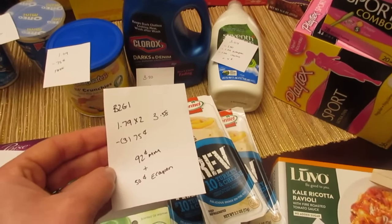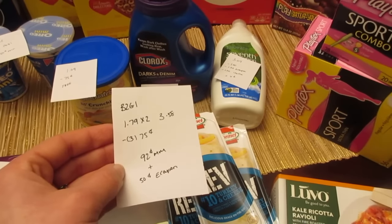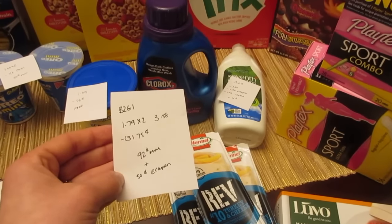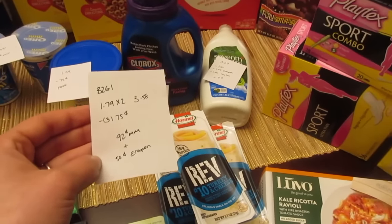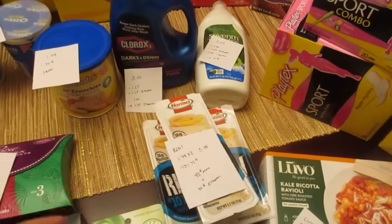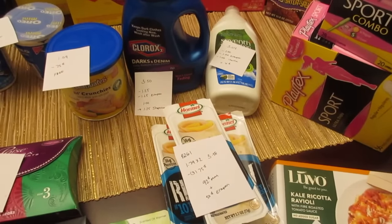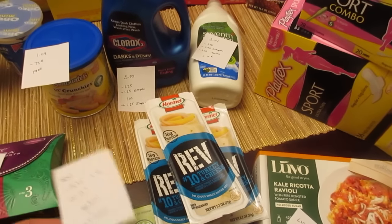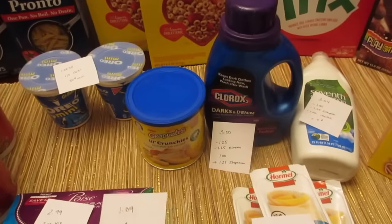The Hormel wraps are buy two get one free, so it's $1.79 for one and $3.58 for two. I had three of the $0.75 printable coupons, so there was a little overage, plus I found a $0.50 e-coupon I didn't even know I had, which was an extra bonus. The $0.75 coupons came from the Hormel website — they have a coupon section where you can print $0.75 off one of these wraps.